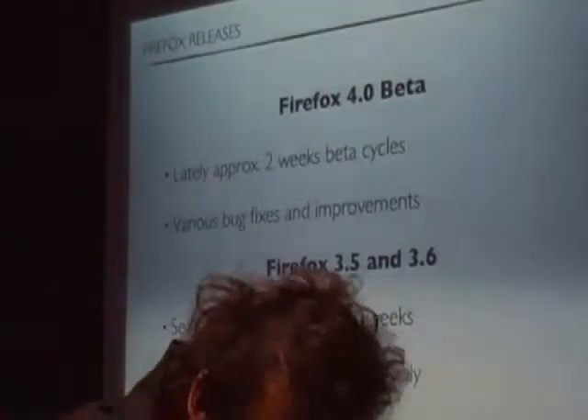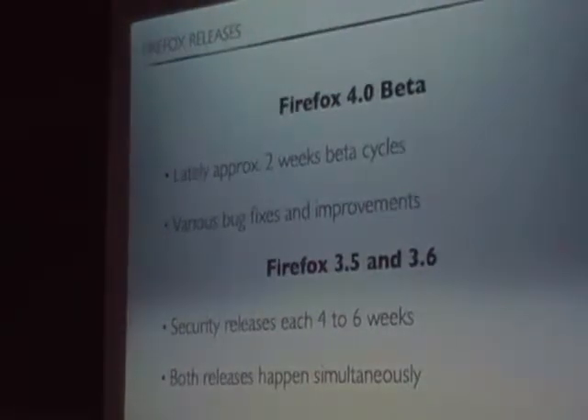Besides Firefox 4.0, we have two security branches — we still support 3.5 and 3.6. We have security releases about every four to six weeks, which normally have 50 to 80 fixes. Those two releases normally happen at the same time. So we have a lot of work for those releases, and lately with the two-week Firefox 4.0 schedule, we had three releases at the same time to handle.